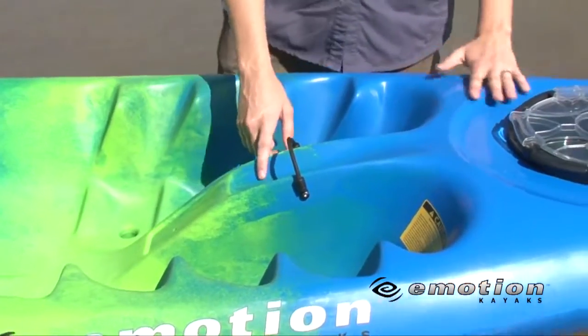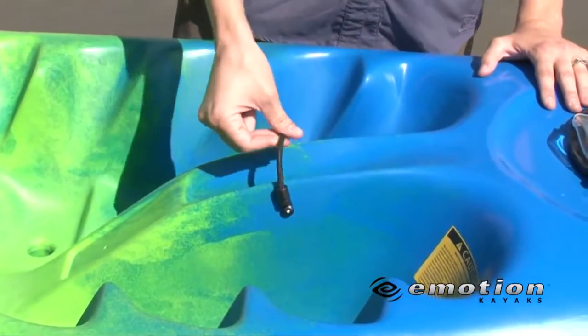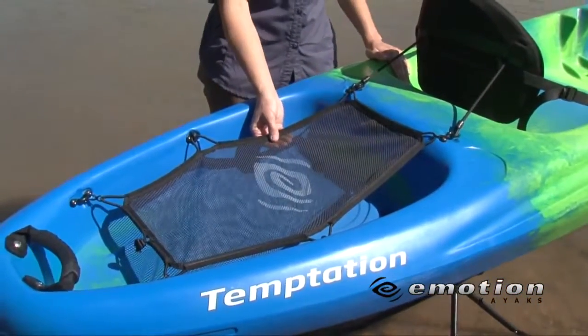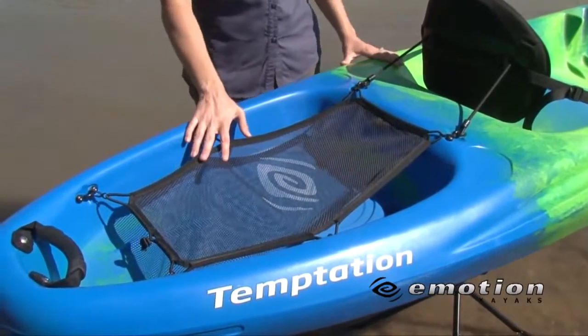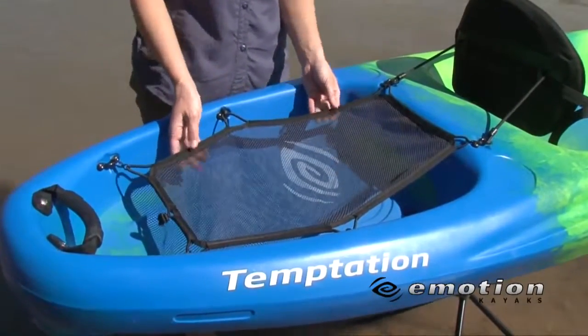This is our handy little water bottle holder with a nice little strap for easy access. This is our tank well with cargo net lacing system, which can secure your extra life vests or your dry bags. This net is also completely removable in case you want to bring along a larger item.